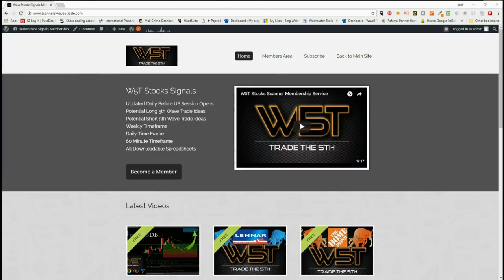Hi, it's Paul from wave5trade.com and this is my daily stock signals video to complement our stock scanner membership service on wave5trade. Our members get long and short trade signals every day on the weekly, daily, and 60-minute time frames for those potential fifth wave moves — the highest probability move in a trend.